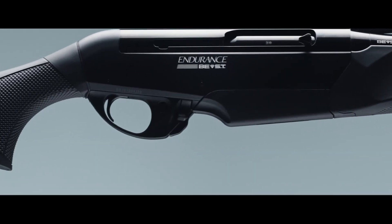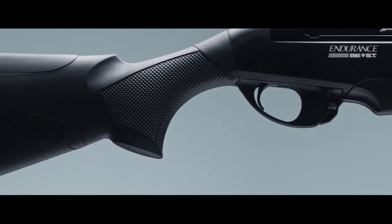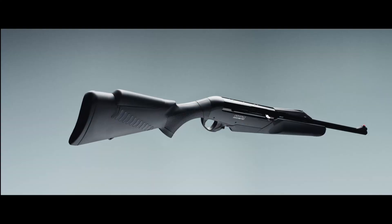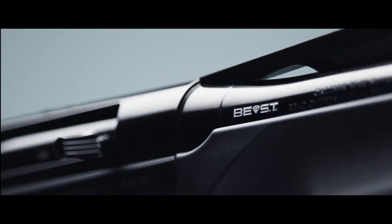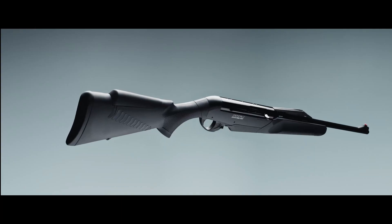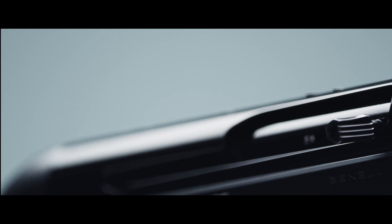The Comfort Tech stock ensures incomparable recoil reduction, improves stability, and allows faster target acquisition during subsequent shots. The interchangeable cheek comb pad comes in three different heights and perfectly adapts to the various characteristics of every hunter, significantly reducing facial impact and vibrations during shooting.